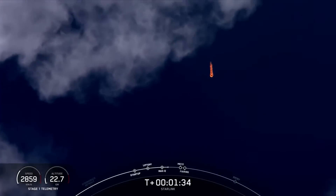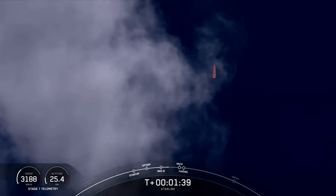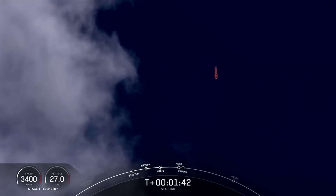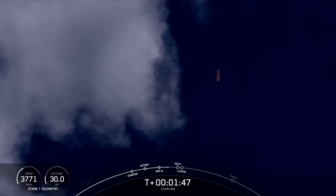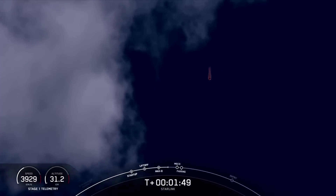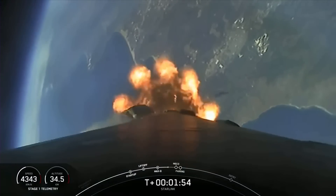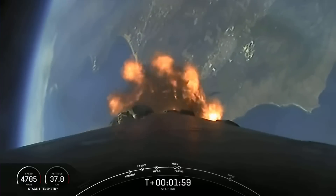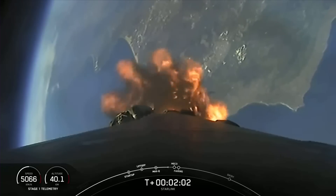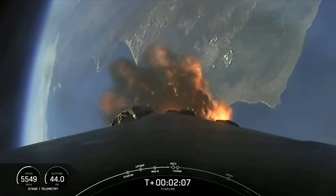We are about one minute away from a series of events: MECO, stage separation, SCS-1, and fairing separation. MECO stands for main engine cutoff, which is when all nine Merlin engines will shut down in preparation for stage separation. Pneumatic pushers will separate the first and second stages, the first stage will begin its journey back to Earth, while the second stage will light its Merlin vacuum engine for second engine start one, propelling our Starlink satellites to their planned orbits. The fairing halves will then separate and fall away to be recovered. Let's keep an eye out — these events will happen in quick succession, about 15 seconds from now.